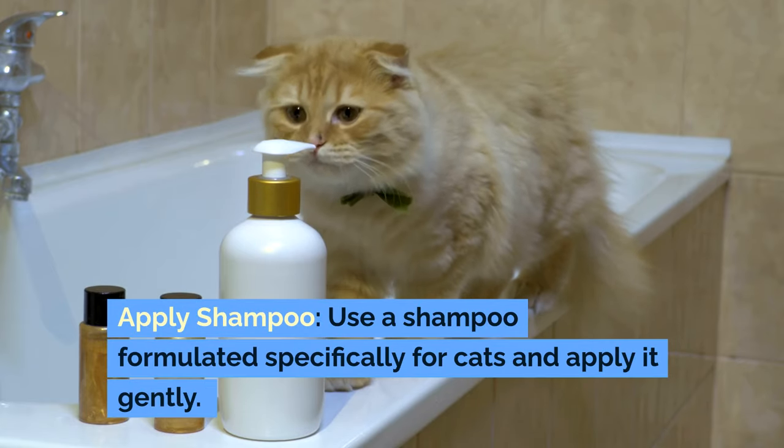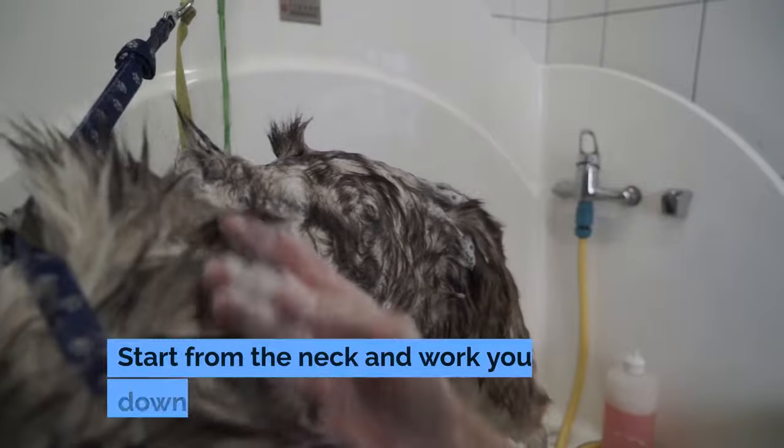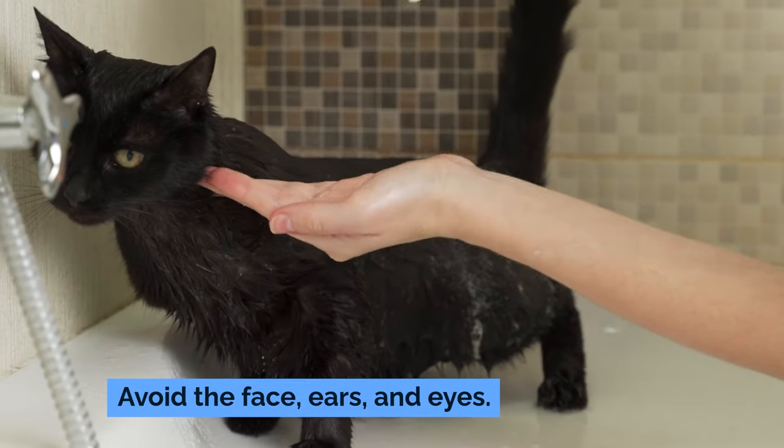To apply shampoo, use a shampoo formulated specifically for cats and apply it gently. Start from the neck and work your way down the body, legs, and tail. Avoid the face, ears, and eyes.